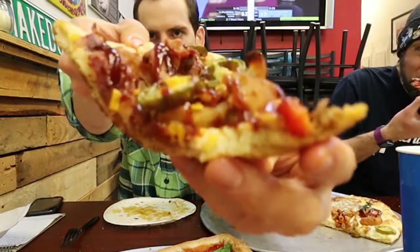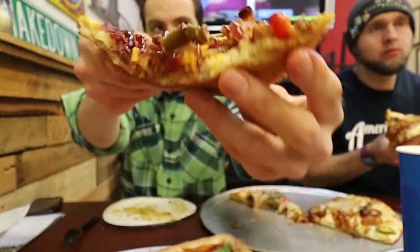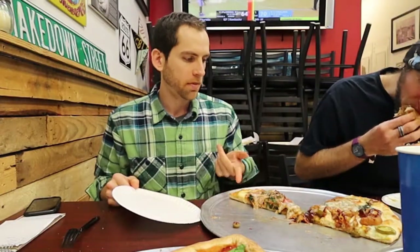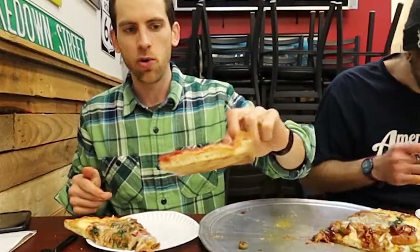Spinach, broccoli. Let me know if you guys are team jalapeno or not. Me and Josh still have a giant tomato pie to get through. I'm going to do my last slice of pizza here and then another corner piece of tomato pie, which has a lot of crust.